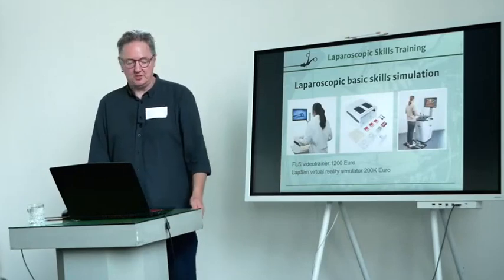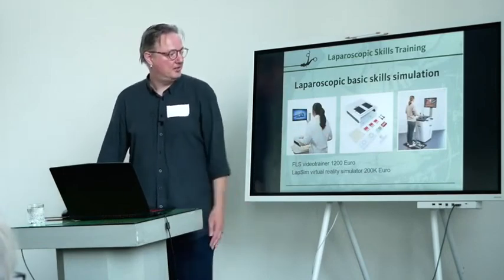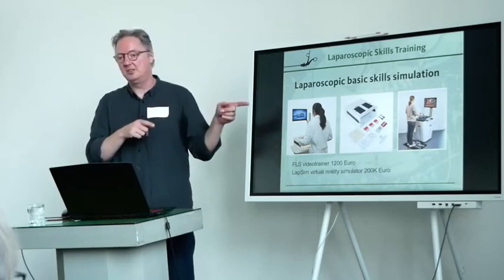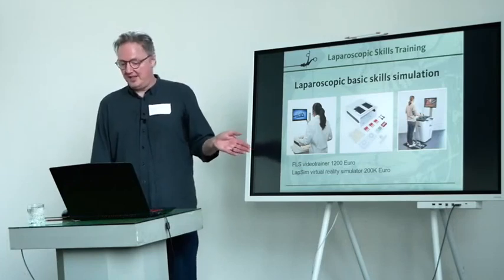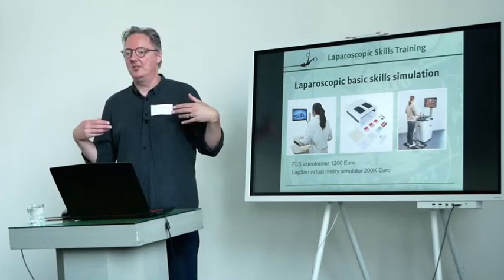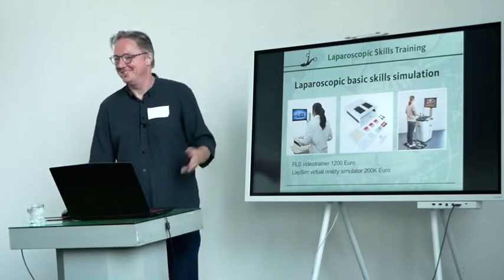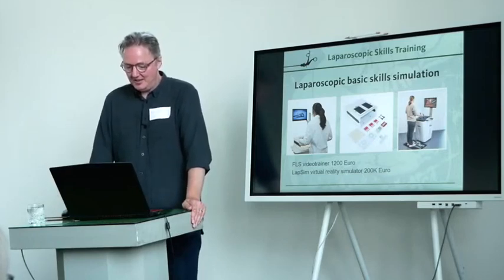For laparoscopic surgery, there are simulators available. You've got the fundamentals of laparoscopy video box trainer and the LapSim virtual reality trainer. There's a big shelf of literature — it's well validated, and we know there's transfer of skills from the simulators to the operating room, which is a good thing. However, they are very expensive and not very flexible — what you buy is what you get. Especially for the virtual reality trainer, you need maintenance, qualified personnel, and a service contract.